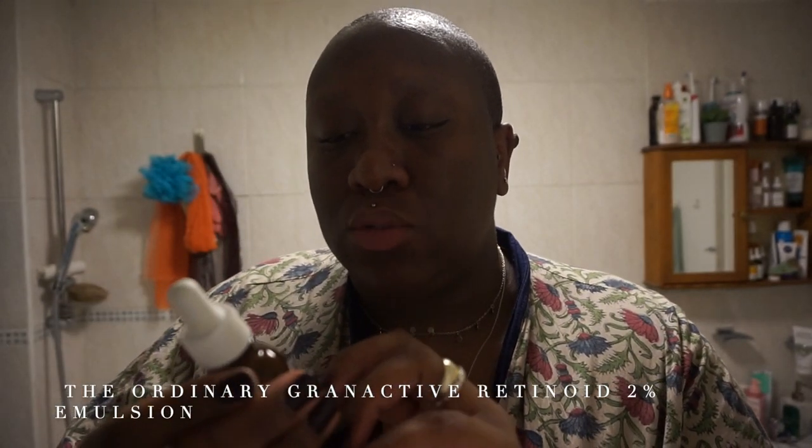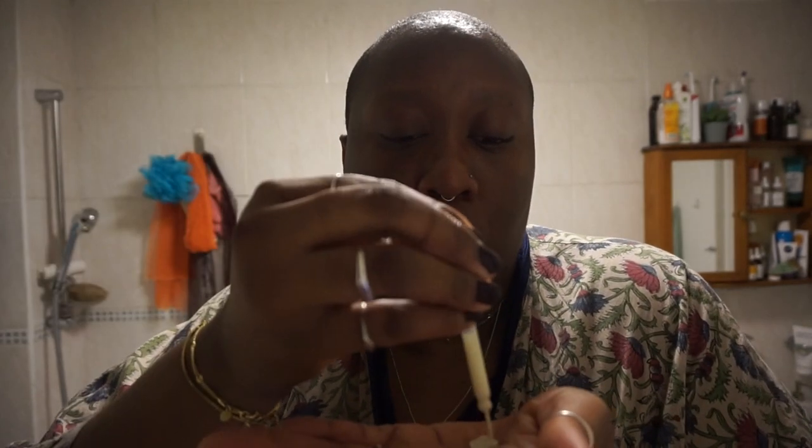I'm going to go in with my retinol by The Ordinary — this is the Granactive Retinoid 2% Emulsion. I've only tried retinol from The Ordinary and this is my favourite one, and I believe it's the highest percentage they do. My skin feels and looks plumper the day after I use it. I do the therapist swipe and massage that into my skin. You are recommended to leave about 20 to 30 minutes for this to sink in before applying other products on top because it can make everything pill and peel, but I don't find that to be an issue for me anymore.